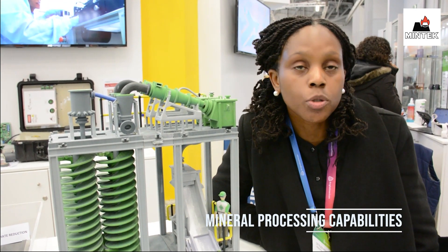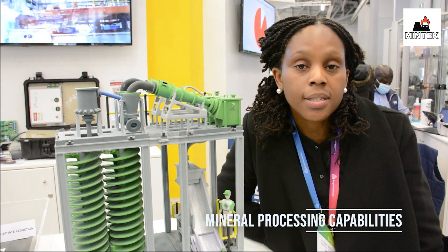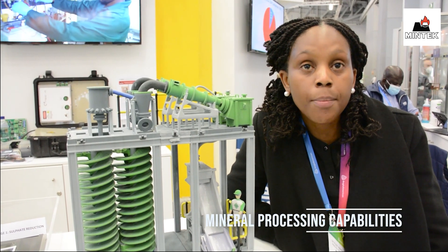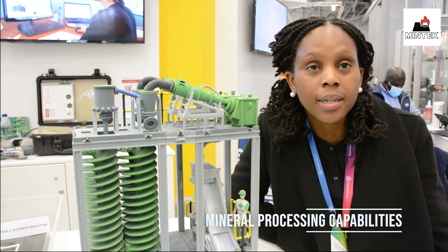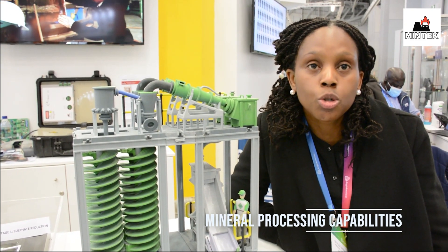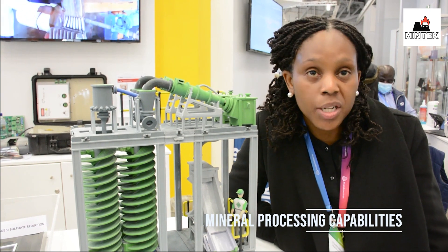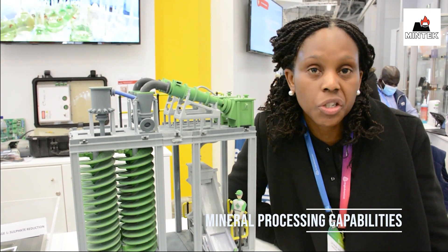We are also able to take it further down where we are able to improve flotation to see how flotation can actually upgrade the ores to grades that can be smeltable or that you can sell. We are also able to concentrate on PGMs prior to smelting — obviously that we do via flotation.